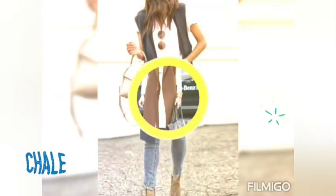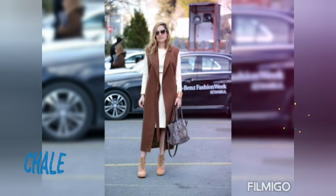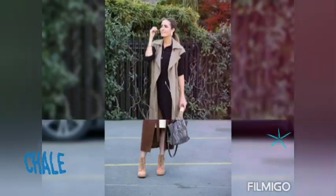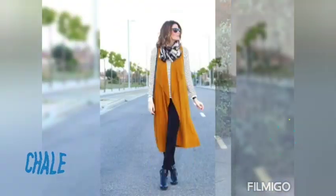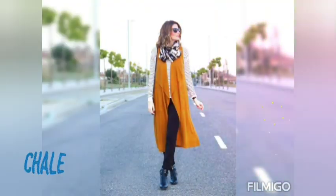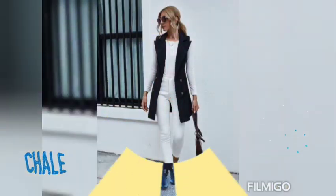Fíjate en el video y vas a encontrar diferentes estilos, cómo se llevan. Los hay más cortos y más largos, y por supuesto unos colores de tendencia, justo para hacer unos outfits súper bonitos, muy de tendencia y sobre todo a la moda.